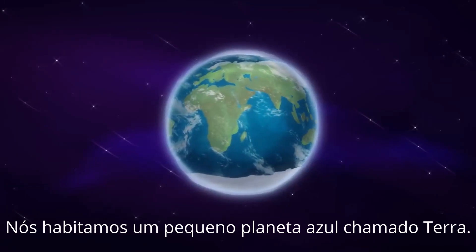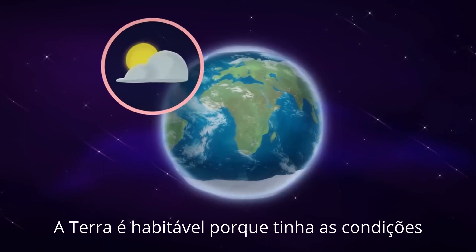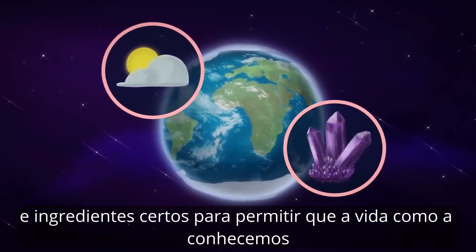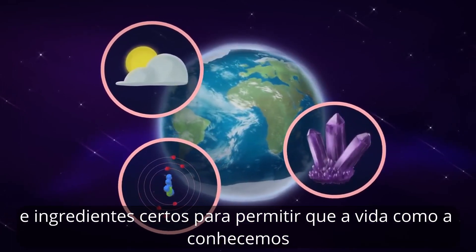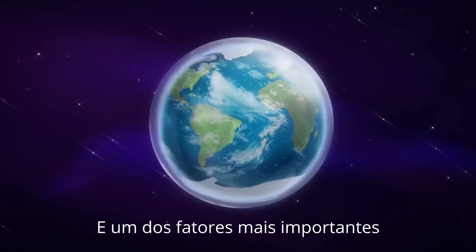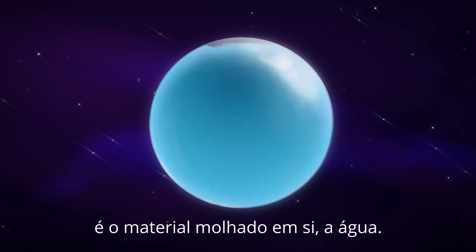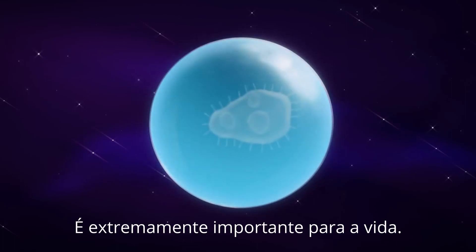We inhabit a little blue planet called Earth. Earth is habitable because it had the right conditions and ingredients to enable life as we know it to evolve and flourish. And one of the most important factors in making our blue planet habitable is the wet stuff itself, water. It's kind of extremely important for life.